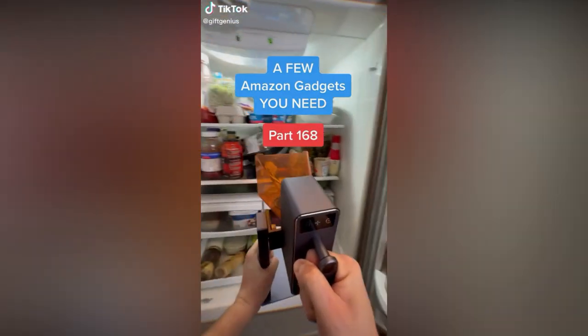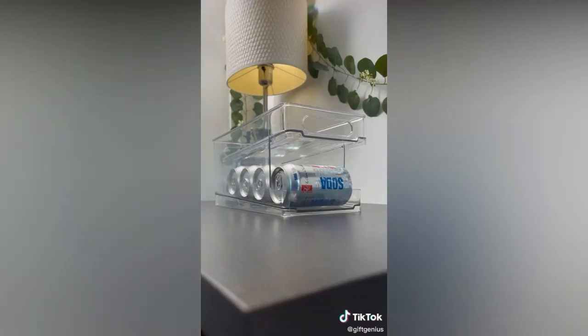Amazon gadgets you need, part 168: this ladle with a built-in strainer to separate the goods from the soup; this drink dispenser for your soda bottles; and this pop can organizer that automatically dispenses the next can.